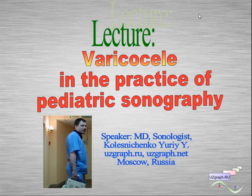Hi, my name is Yuri Kolesnichenko. I am a sonologist from Moscow, Russia, and today we talk about varicocele in the practice of pediatric sonography.